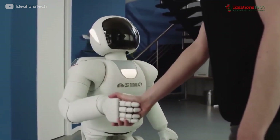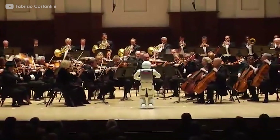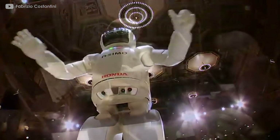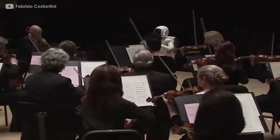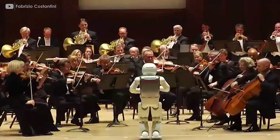Throughout the years, Asimo kept adding new functionalities, traveling around the world, and showing a glimpse of the future. Asimo embodies the promise of a friendly and helpful humanoid robot, inspiring a generation and many robots that have since come. It dares us to dream and achieve the impossible. Thank you Asimo, and every researcher that worked on this amazing project.